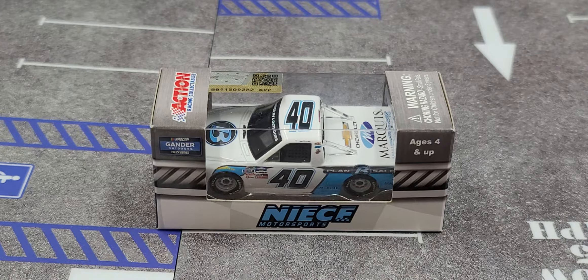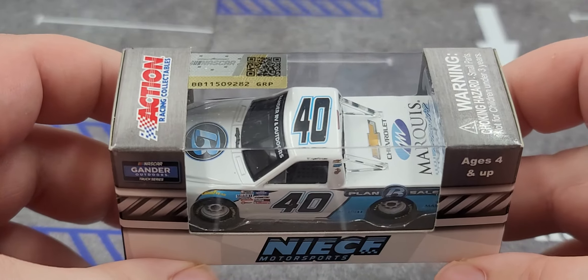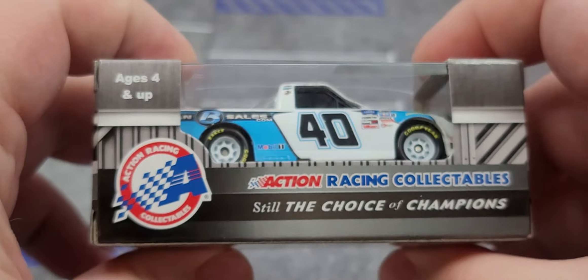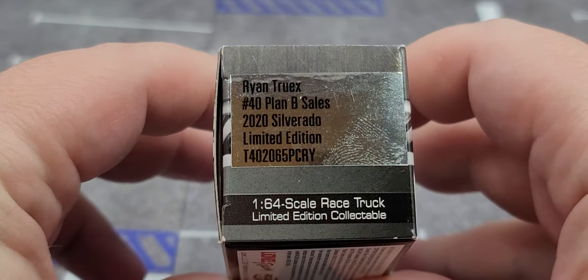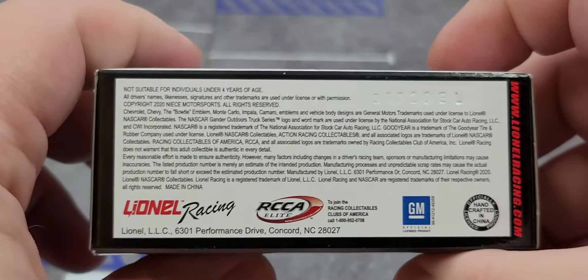Before I get to the diecast itself, let's take a look at the packaging. It comes in your standard 2020 NIECE Motorsports packaging featuring the series logo, NIECE Motorsports, and the truck featured nicely. On the top we have Action Branding, Choking Hazard Warning, and NASCAR Hologram. The box features the NASCAR logo and barcode with Action Branding on the side, and the production sticker that says Ryan Truex, Number 40, Plan B Sales, 2020 Silverado, 1/64 scale race truck limited edition collectible.